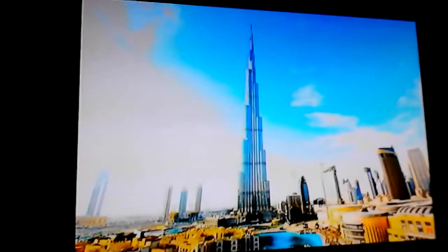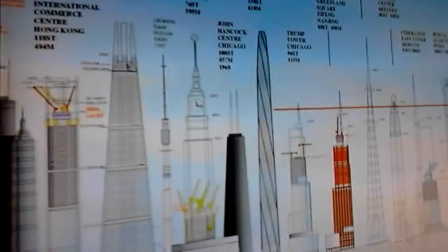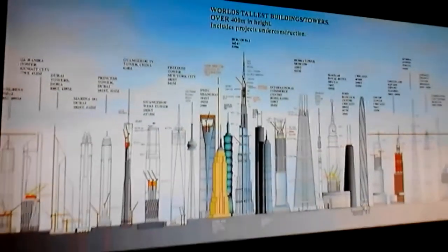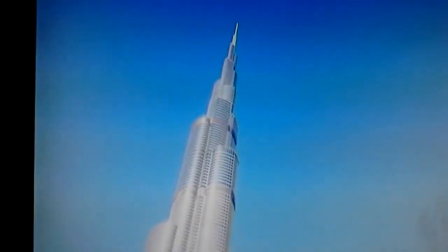The Burj Khalifa also holds the title of being the tallest structure in the world, and also beats out Toronto's CN Tower as being the tallest freestanding structure in the world. The Burj Khalifa was completed in only six years and has the highest occupied floor in the world — a single business occupies the top three floors, nearly 160 stories above the ground.